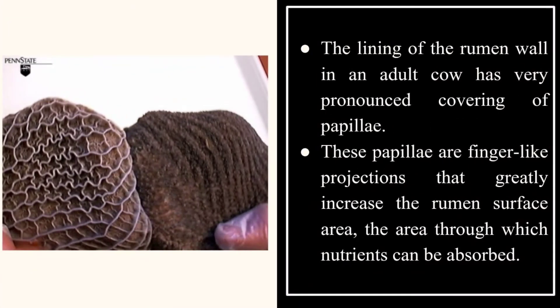The lining of the rumen wall in an adult cow has a very pronounced covering of papillae. These papillae are finger-like projections that greatly increase the rumen surface area — the area through which nutrients can be absorbed.